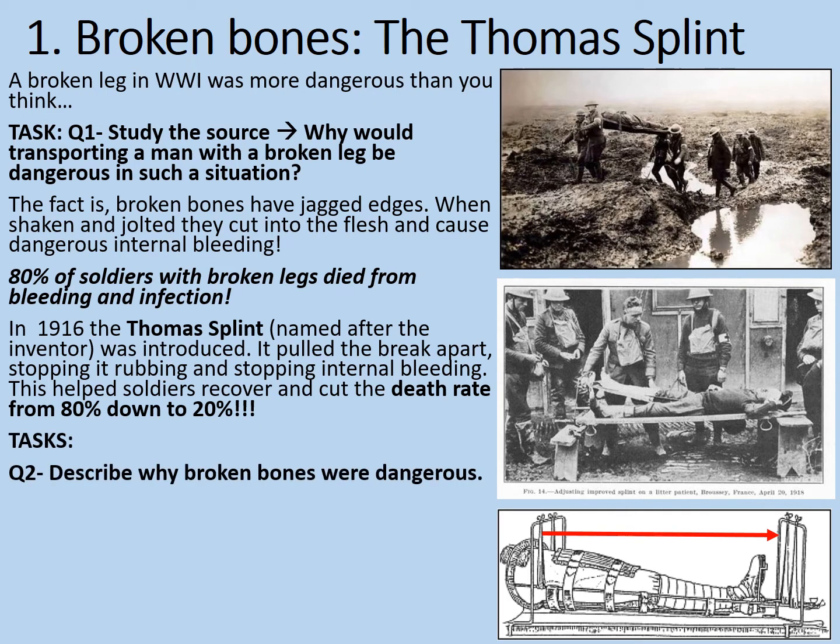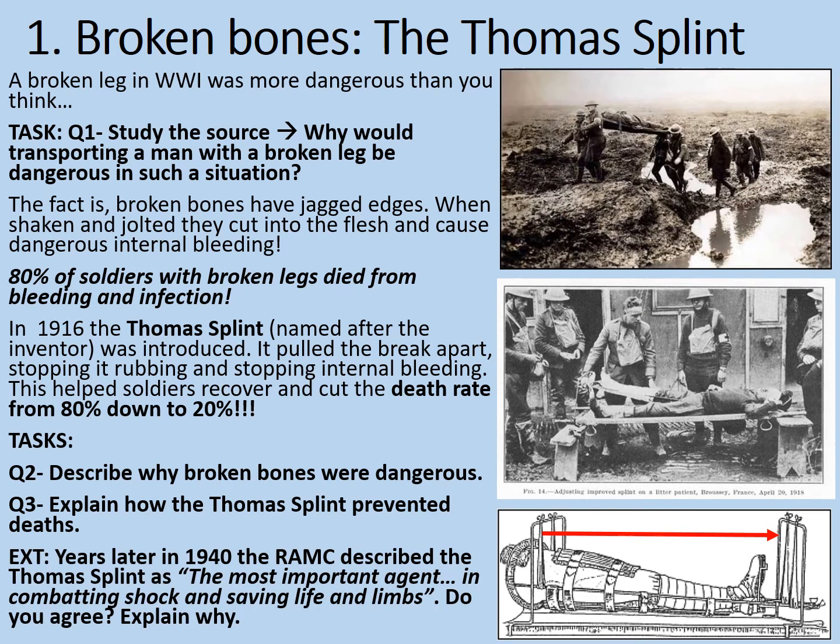Some tasks: describe why broken bones were dangerous, and explain why the Thomas Splint prevented deaths. As an extension, in 1940, the RAMC described the Thomas Splint as 'the most important agent in combating shock and saving life and limbs.' Do you agree? Explain why. Hopefully we've identified that broken bones were dangerous because movement caused internal bleeding. The Thomas Splint helped prevent this by pulling the broken sections of bone apart, stopping them rubbing together and cutting the flesh internally. The evidence of a death rate plummeting from 80% down to 20% would seem to support the RAMC's description.